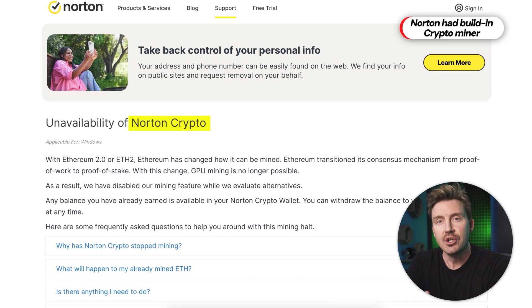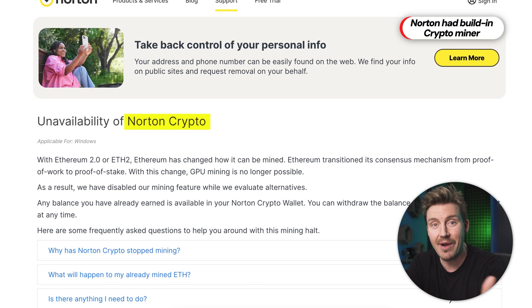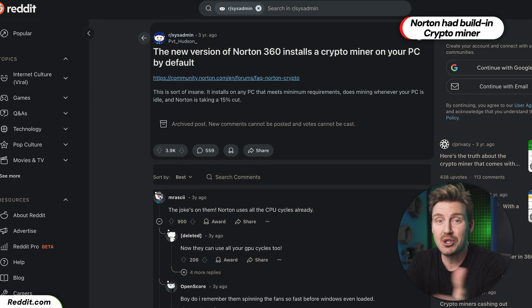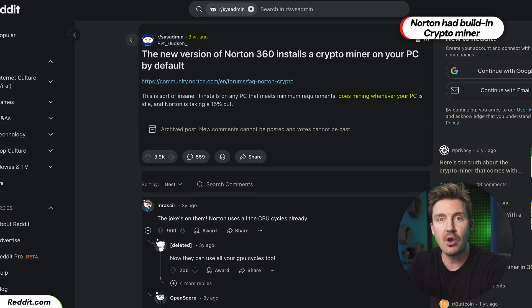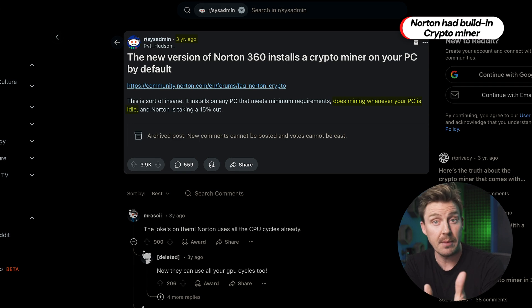A few years back, Norton started offering the opportunity to mine crypto with their antivirus. However, doing this poses a huge risk to your PC since it's overall very harmful, and I just wouldn't advise anyone to try it on their primary device.